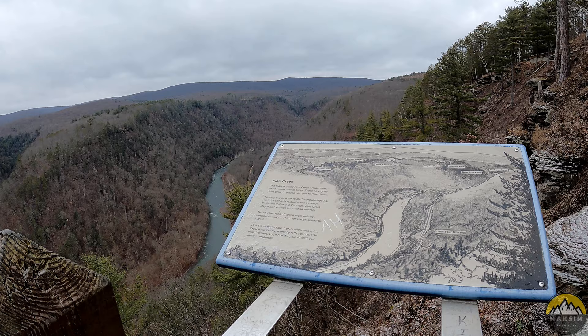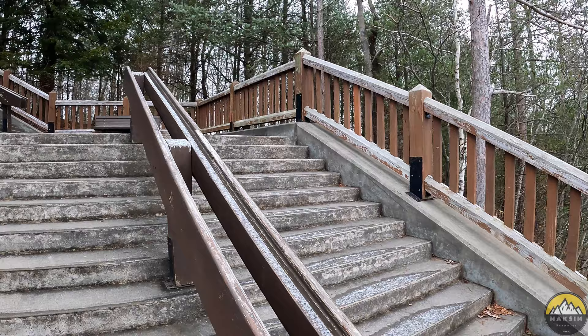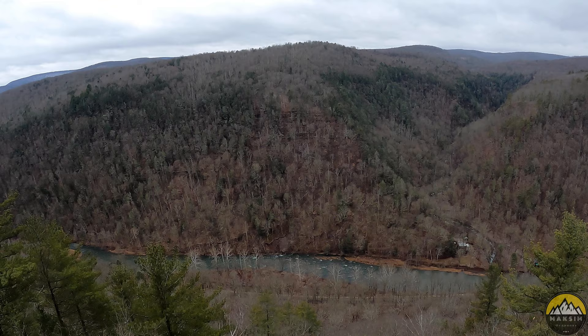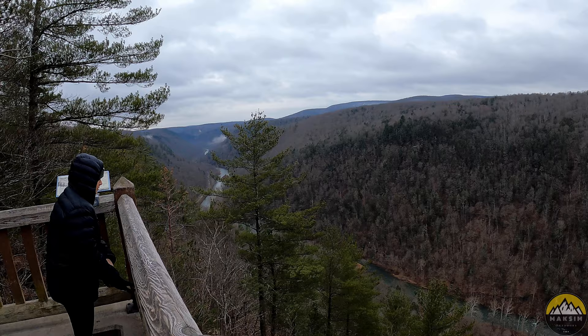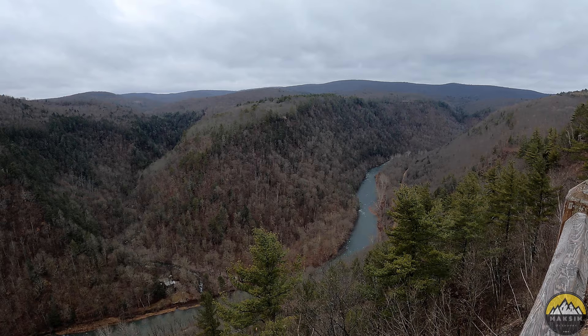It looks like we have reached the end of the line here. As you can see, you can no longer head further along the rim. There's a nice staircase that heads down, and this seems to be the last viewpoint along the paved section of the trail. Definitely one of the nicer views we've seen over the last two days. There's Sam modeling Pine Creek in the gorge behind her. It's hard to beat these views — even in the winter where everything's brown and gray, it's still pretty spectacular.